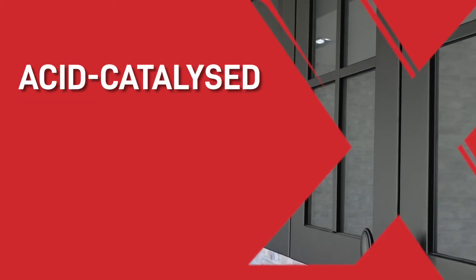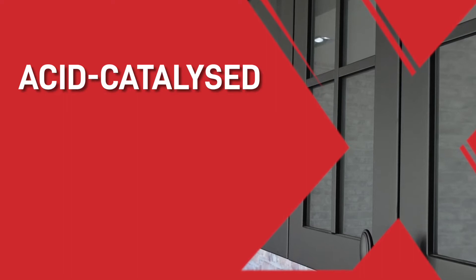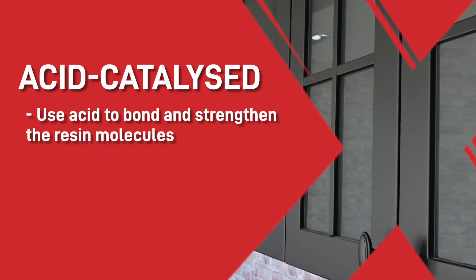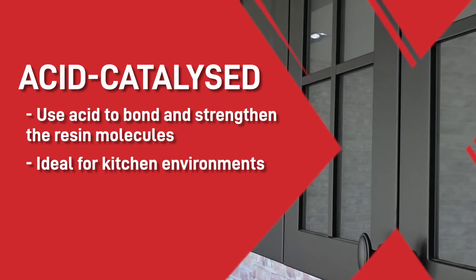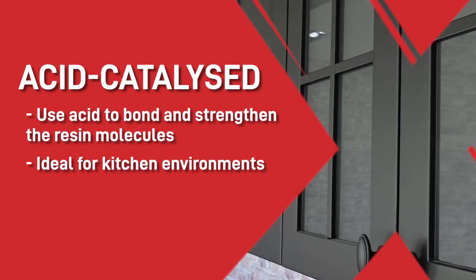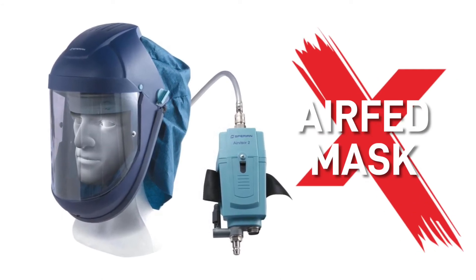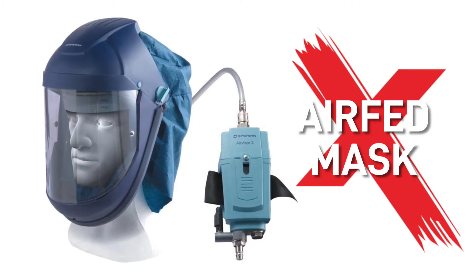Now let's look at acid-catalyzed. These lacquers and paints are similar to pre-catalyzed but use acid to bond and strengthen the resin molecules. They're a great application for kitchen environments where heavy traffic requires a durable finish. On the downside, you'll need to wear an air-fed breathing mask when using acid-catalyzed coatings as they contain formaldehyde, which comes with some serious respiratory health risks.